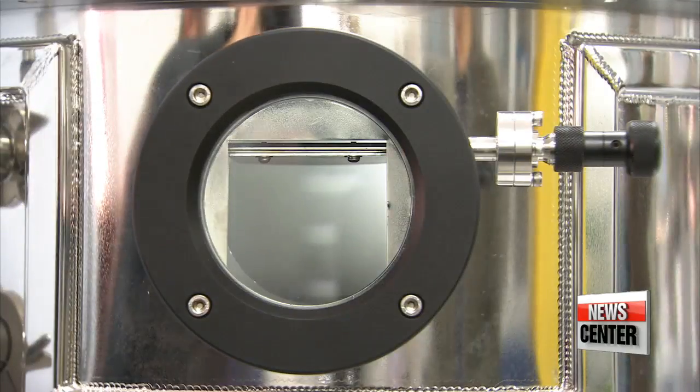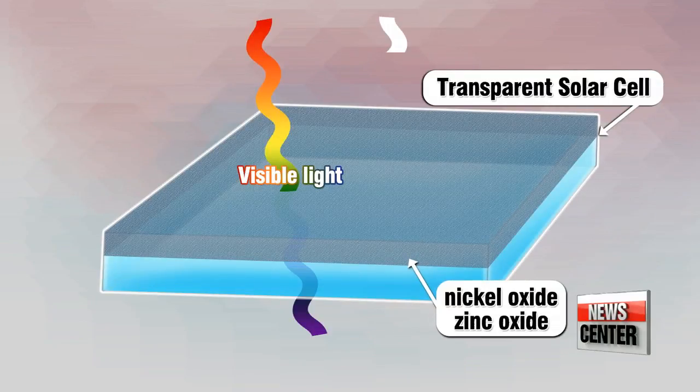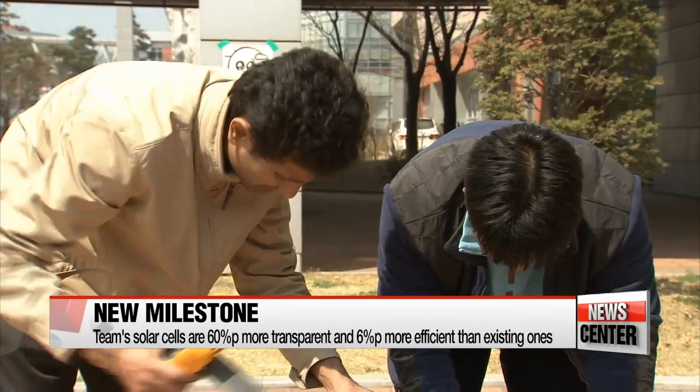"By coating a piece of glass or transparent plastic with nickel oxide and zinc oxide, we found a way for the solar cell to efficiently absorb and convert UV rays into solar energy, while letting the visible light pass through."